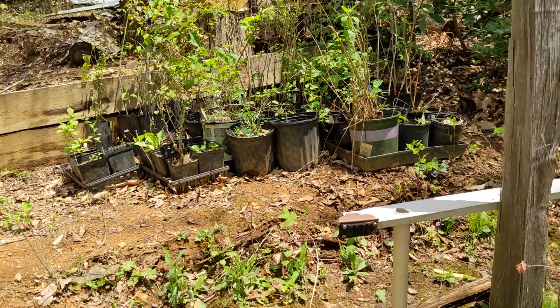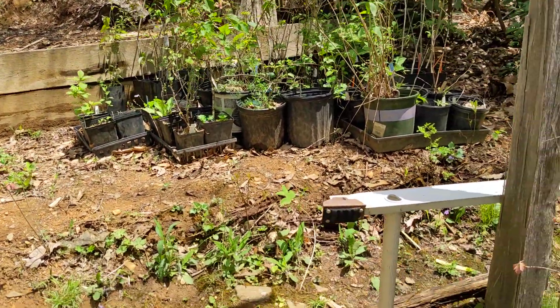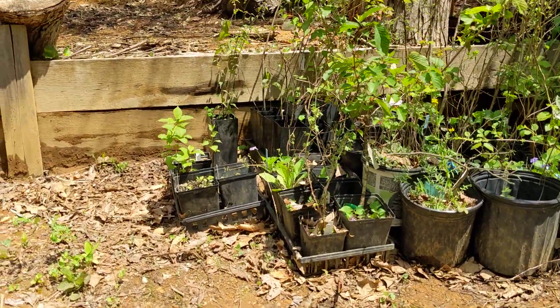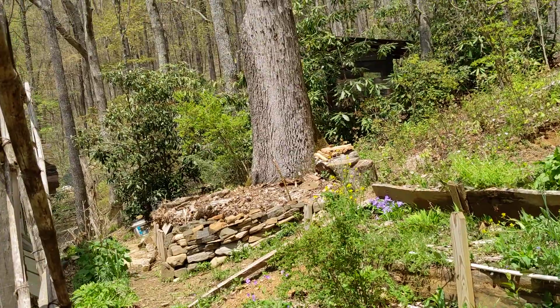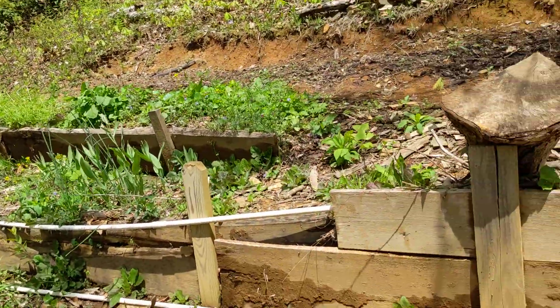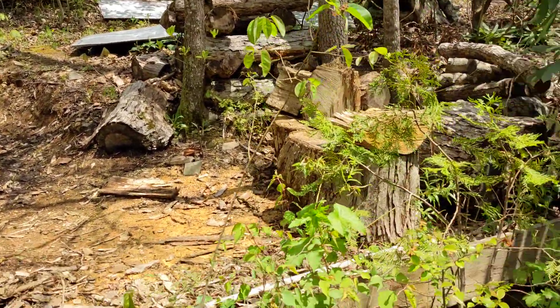There's more of a nursery area back here, and a lot of mushroom logs from having had to take down a giant white oak. A lot of it went into firewood, but a lot of it went into shiitakes as well.